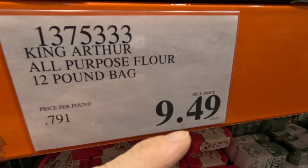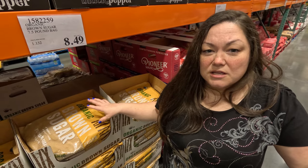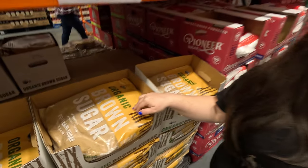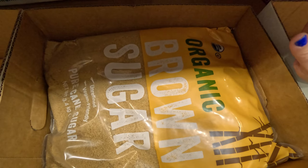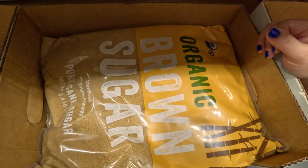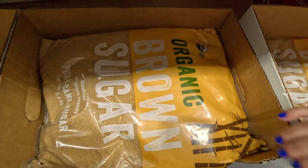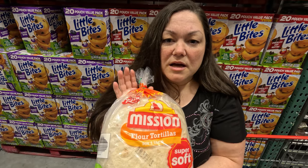Two five-pound bags at Walmart would be about $11, so great value. This organic brown sugar is really good — the texture is so different from what you'd get at Walmart. I use it for baking and really recommend it, especially for cookies. We usually get tortillas here too because I make a lot of quesadillas for lunch and we have tacos. It's a really good deal.